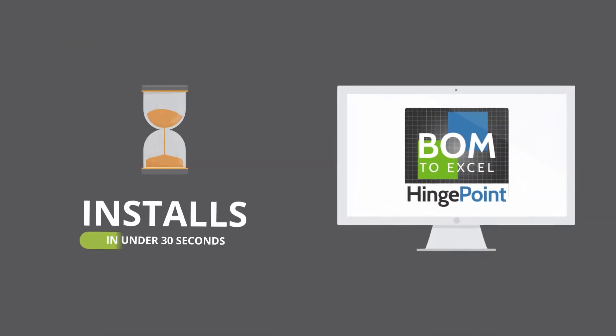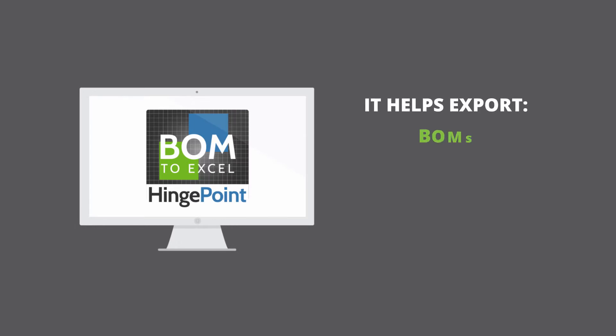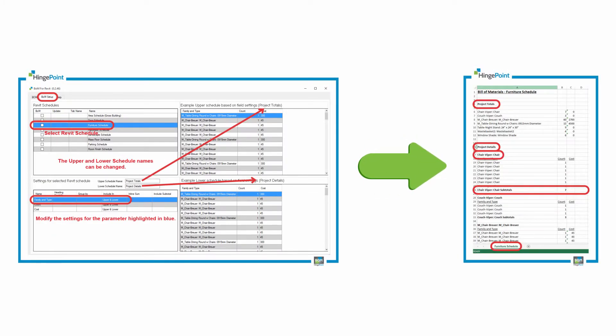The BOM app installs in under 30 seconds in an easy setup. It helps export BOMs, reports, estimates, and quantity takeoffs. It changes everything from a time-consuming manual task to a simple, easy BOM data analysis and reporting at a single click.